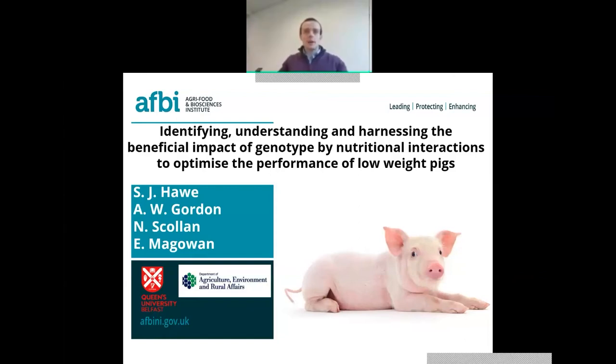Thanks very much. Hello everybody. My name is Samuel Ho, and I'm going to give a series of presentations on my PhD project, which was recently completed at AFB Hillsborough. The main focus of my studies was to develop intervention strategies which improve the performance of low birth weight pigs. The official title was: identifying, understanding, and harnessing the beneficial impact of genotype by nutritional interactions to optimize the performance of low birth weight pigs.